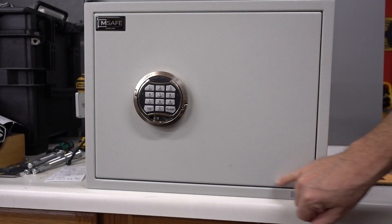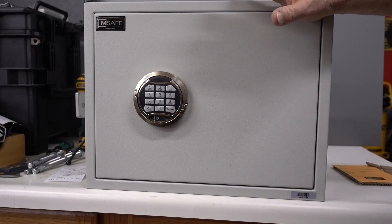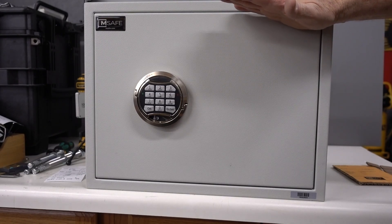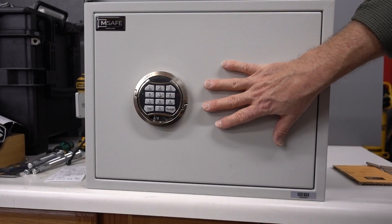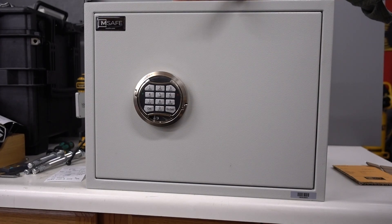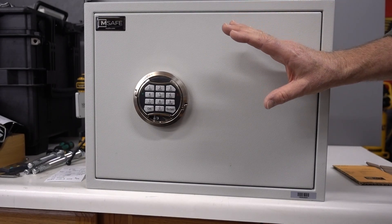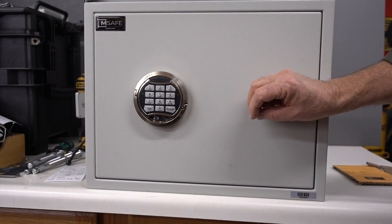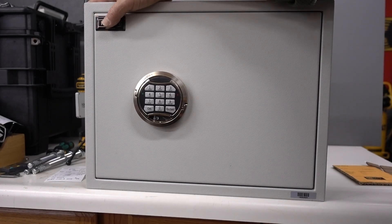One good measure of a safe's quality is the gap around the perimeter of the door. You want it to be about equal all the way around — you don't want it greater on one side than the other, and you certainly don't want to see the door sagging. It's a heavy door and a heavy body, and if one expands or contracts faster than the other and the door isn't perfectly aligned, it'll pinch and even if you know the combination you won't be able to get in. Take your finger, put it on, and just jiggle it — you should see the door move just a little bit, confirming it's not pinched.